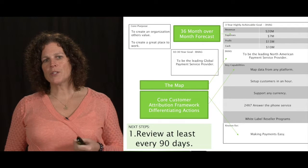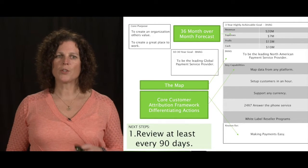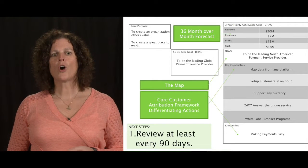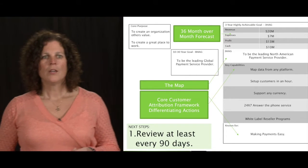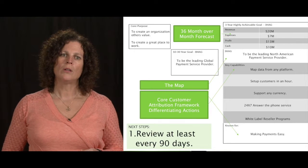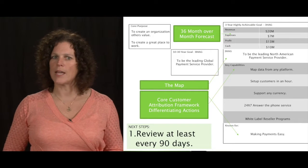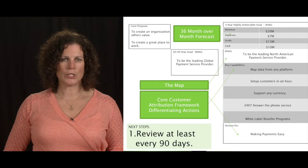We need to think about core purpose — why does the organization exist? That's column two of Vern Harnish's one-page plan. We also have to think about our 10 to 30 year big hairy audacious goal. If you don't have one yet, write it down and keep evolving it. That's also in column two.